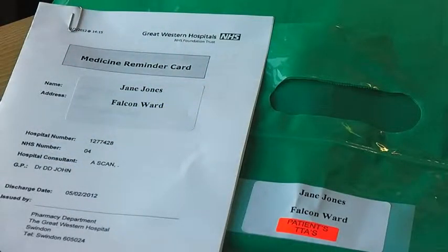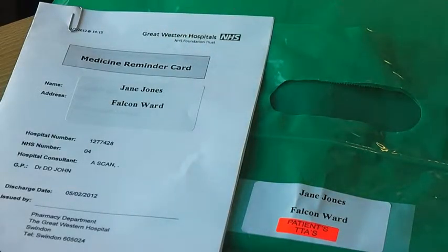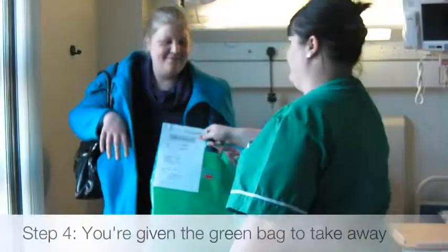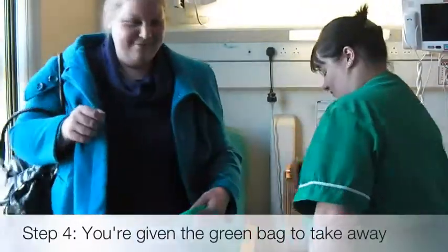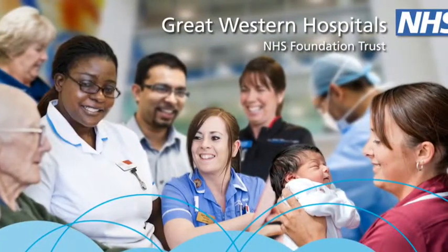Your Green Bag will have a list of your medication attached to it ready for your discharge. Finally, the Green Bag is given back to the patient along with all of their medication and they are able to go home.